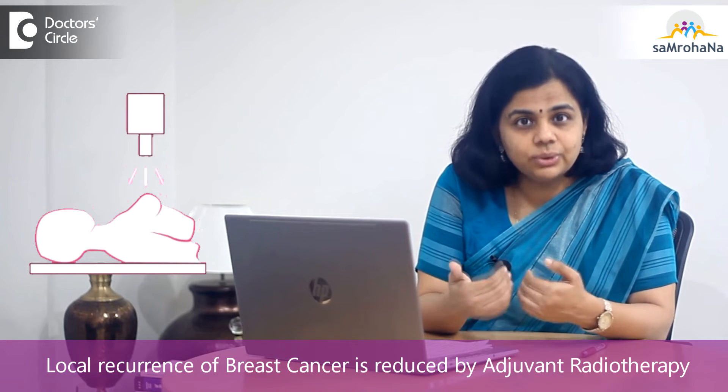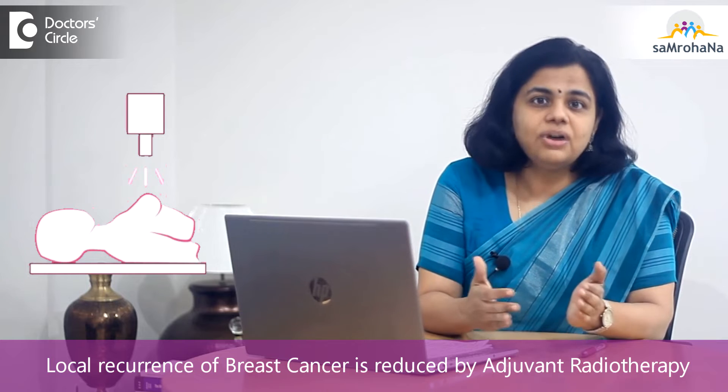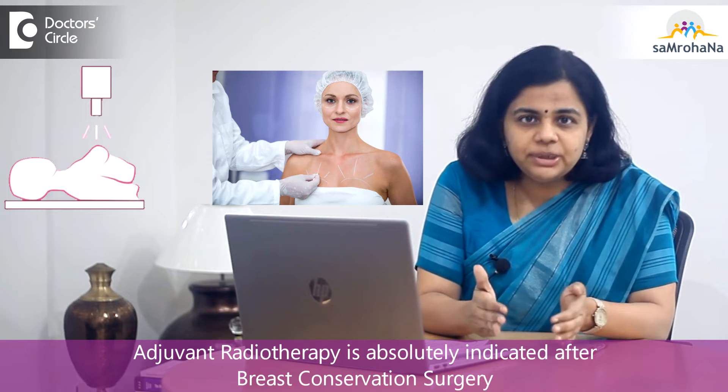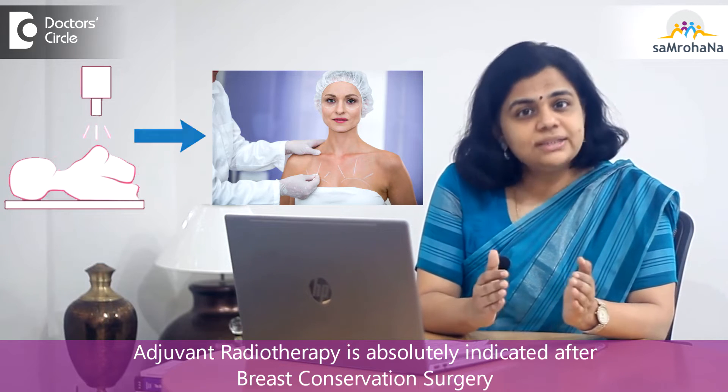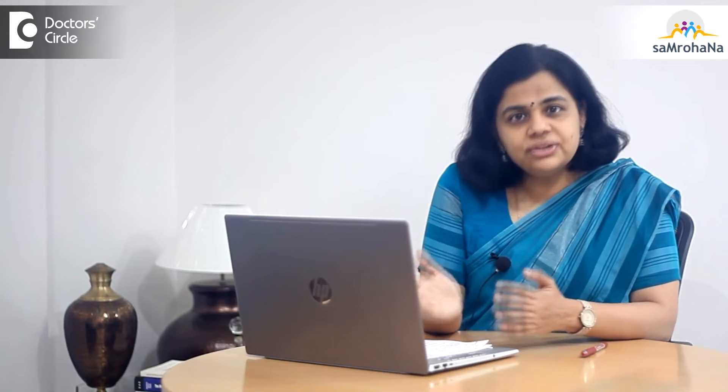So what is to be done to make sure that the chances of local recurrence are reduced? This is where the importance of adjuvant radiotherapy comes in, and it is absolutely indicated that every breast cancer patient who has undergone breast conservation surgery should receive adjuvant radiotherapy.